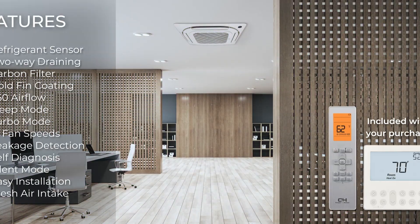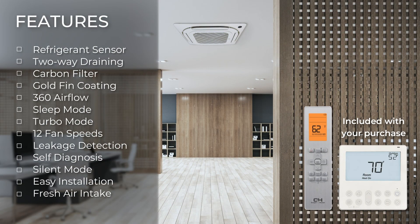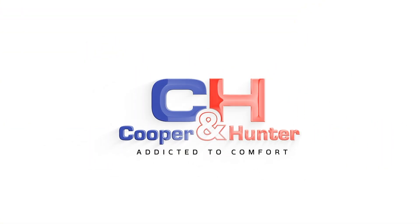Finally, take advantage of over a dozen exceptional features, complete with the remote control and thermostat included in your purchase. Cooper and Hunter — addicted to comfort.